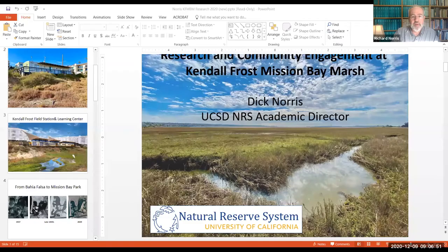I have a set of slides to show all of you. First of all, I want to thank you all for coming today to sort of see where we are in the development of this new building that we're talking about at Kendall Frost.